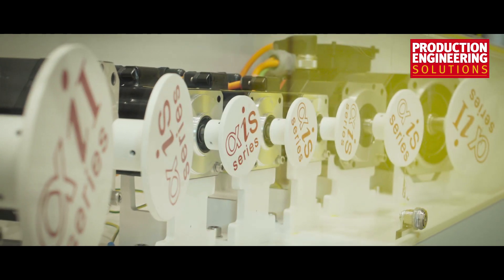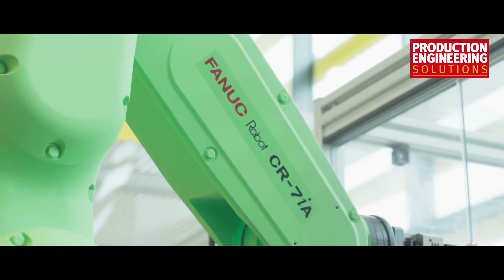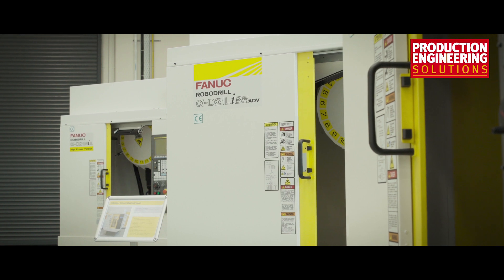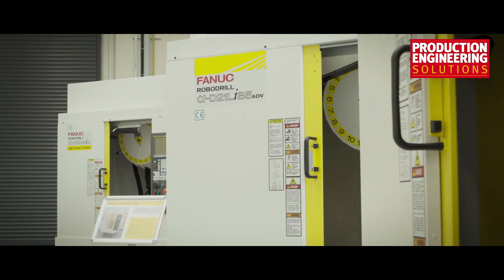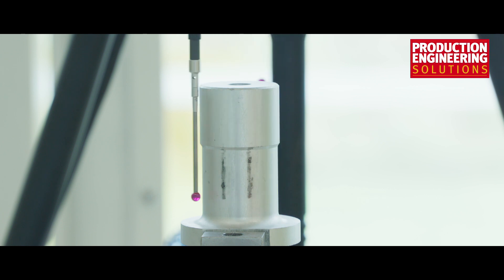Where we have the advantage over a lot of our competitors is the synergies between our products. So we can make systems with the injection moulders and a robot, with the vertical drilling machines, the robo-drills. We can add the CNC control so we have the full range of equipment to make a full turnkey solution.